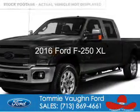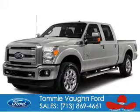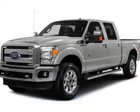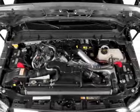This is a new 2016 Ford F-250. It's powered by four-wheel drive, a 6.7 liter, eight-cylinder engine, and a six-speed automatic transmission.